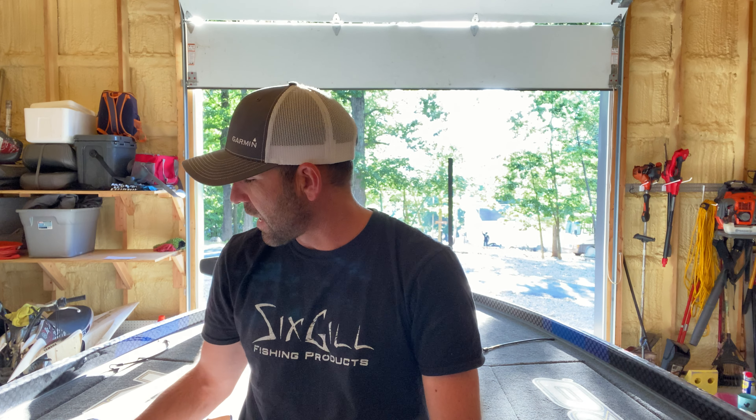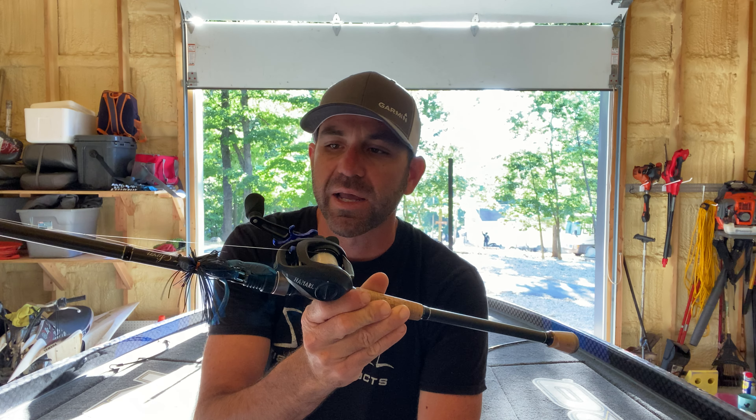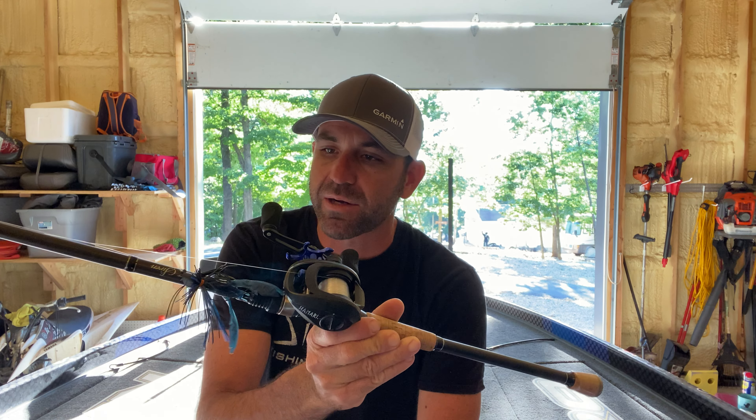I saw some guys on live doing well, fishing some of the same exact boat docks and current breaks. Timing is everything on these rivers, and I was a little off on that in a few places. But the jig was really, really good. I was fishing on the main river late in the afternoons, fishing that and the spinnerbait around the boat docks.